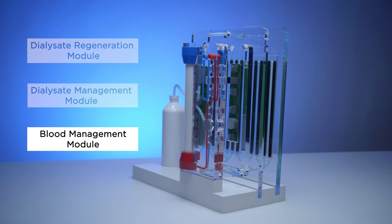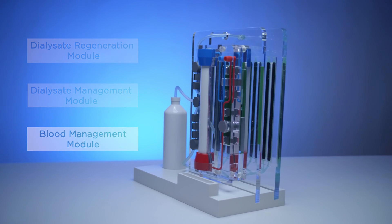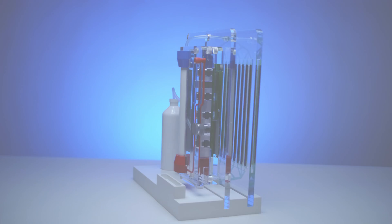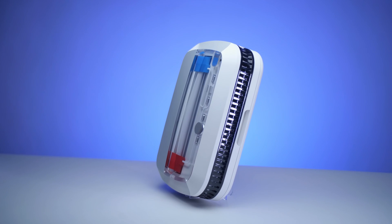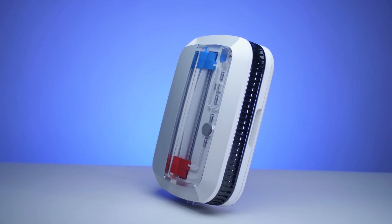The blood management module is a disposable, easily replaceable cartridge that integrates the dialyser, flow channels, sensor interfaces, and bloodlines. The result: a lightweight, compact, wearable device that provides freedom of movement and an enriched quality of life for patients and their families.